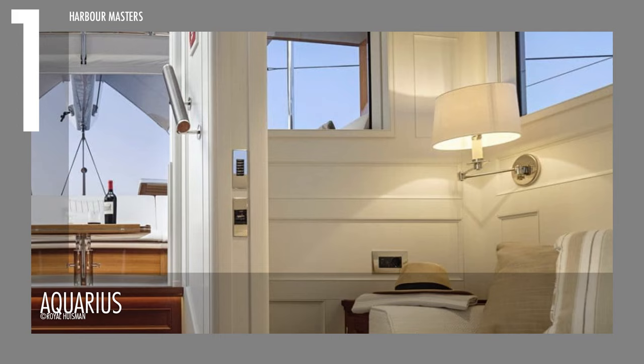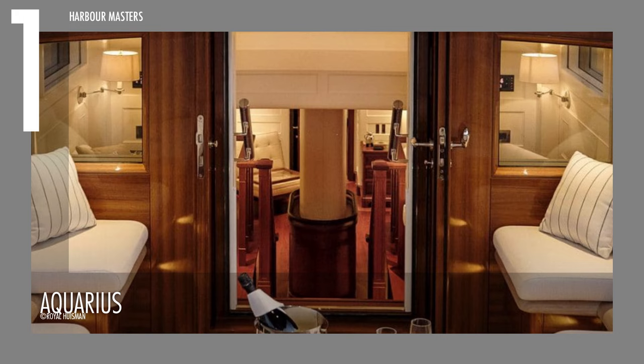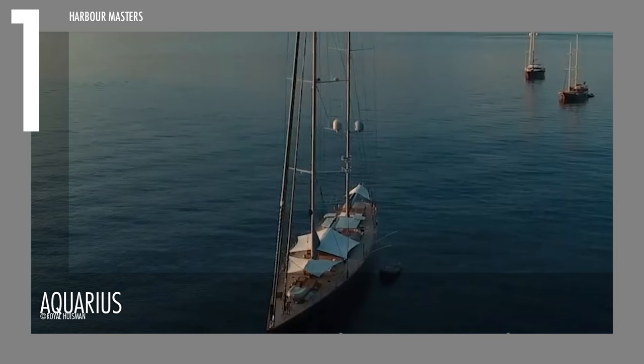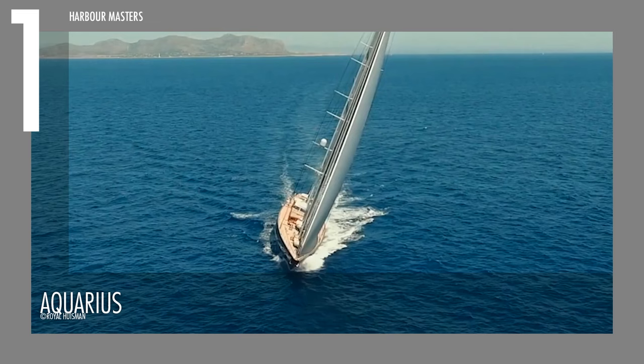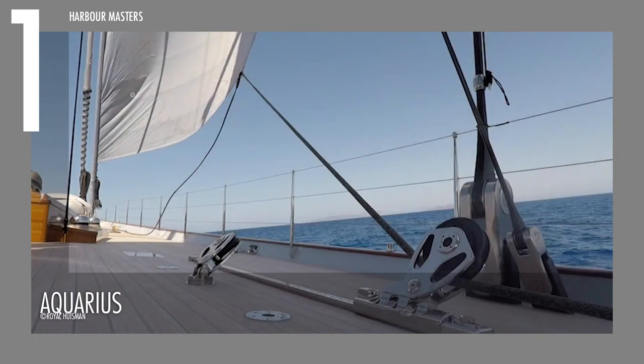Inside, the master's suite and guest cabins are well-appointed, boasting superior solid wood grains and veneers that shine under natural light offered by expertly placed skylights and portlights. To date, the Aquarius has not been reported to be for sale or charter, but more recent price estimates peg it around the 100 million dollar mark.